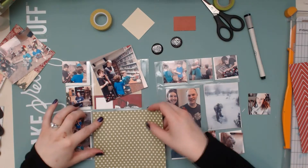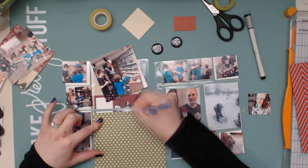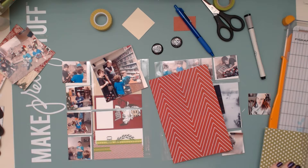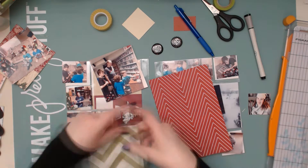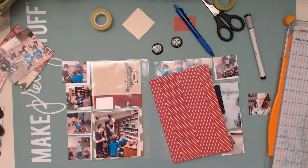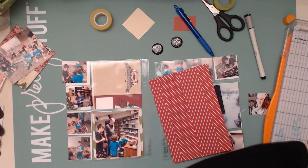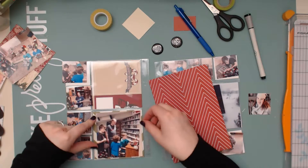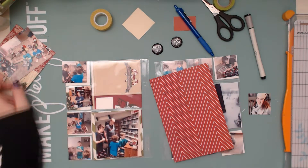So I have one, two, three, four, five, six pages for day number 25. We had an awesome Christmas day — it was a really good day, so much fun, and I just wanted to make sure I documented everything about it.